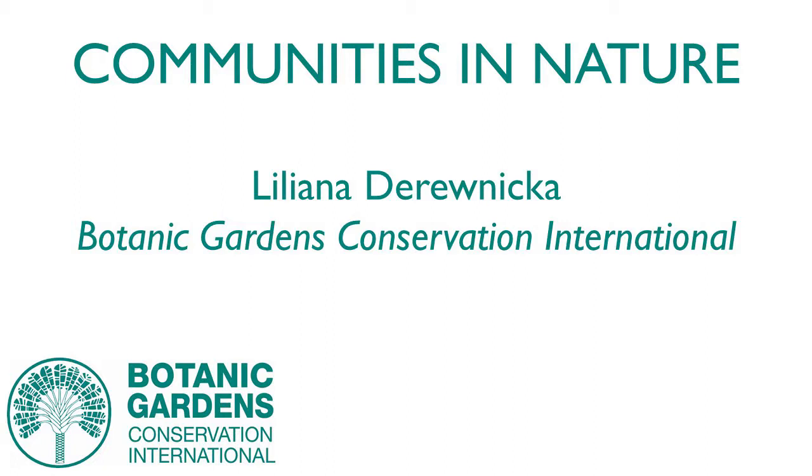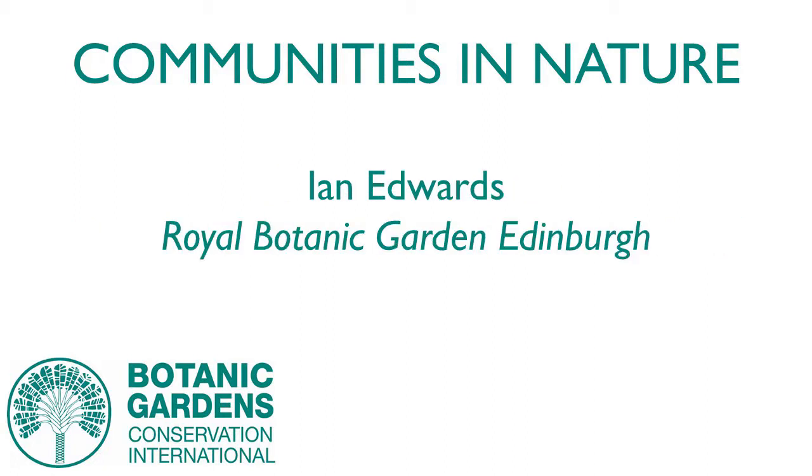This afternoon we are honoured to have Ian Edwards from Royal Botanic Garden Edinburgh. Ian has many years' experience working in public engagement, and his passion in creativity has led Edinburgh to be world renowned for its accessibility and work with how to reach audiences. So without further ado, here's Ian Edwards, who will tell you about how to make your garden accessible.